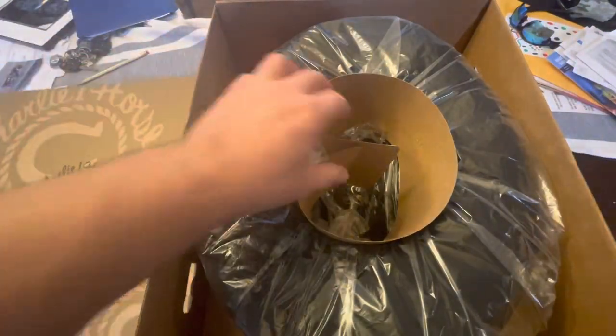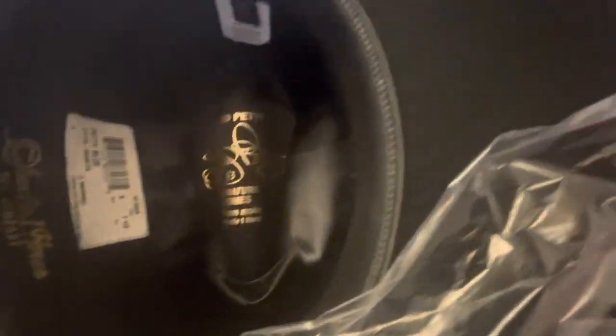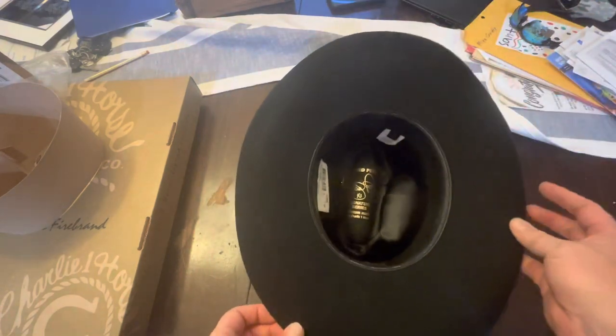Y'all ready for this? It's still upside down, but we have a cowboy hat here. Let's flip this around. Look at that — what does that say, my friends? Richard Petty. Just what kind of a hat is this, though? All I will say is that this cost me about what a nice luxury car payment would cost. It's my first time seeing this as well, so we're going to flip it over.